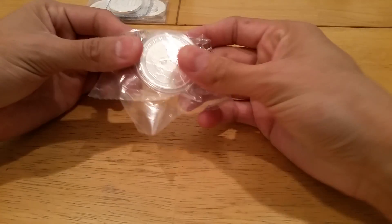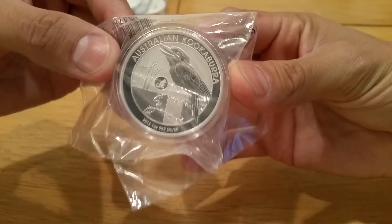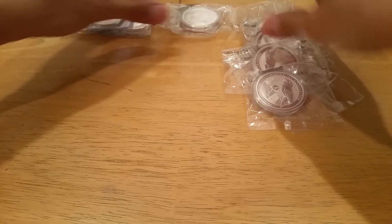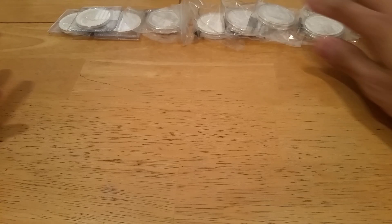I also picked up five Kookaburras with the monkey Privy from Atmix. So that is five more.